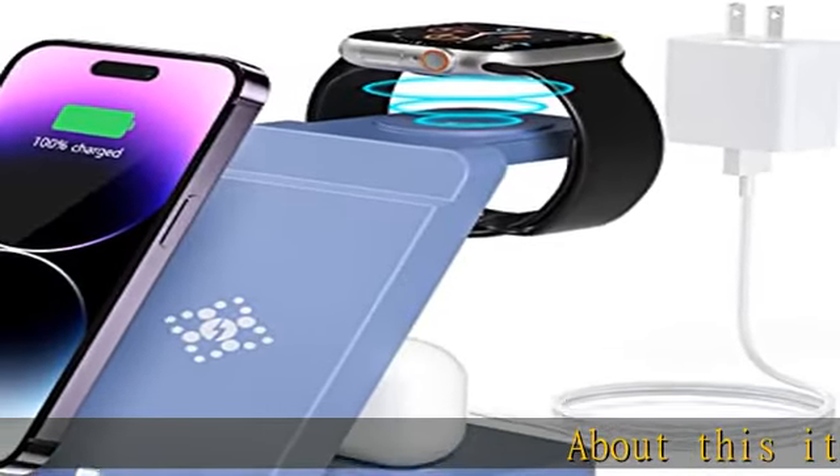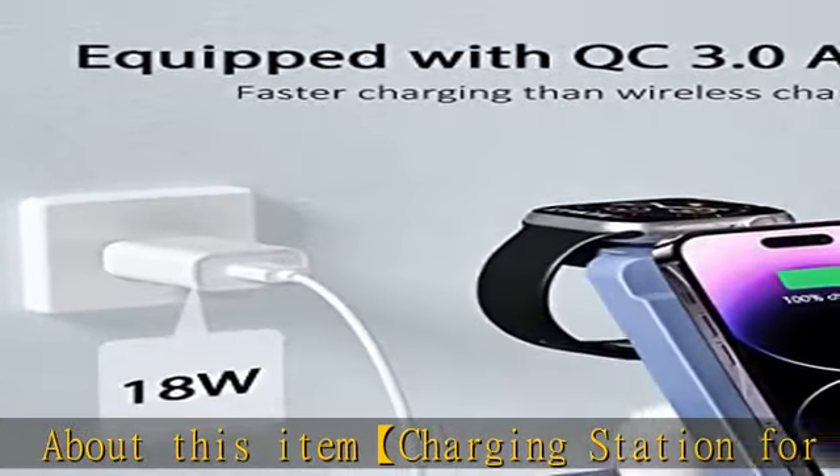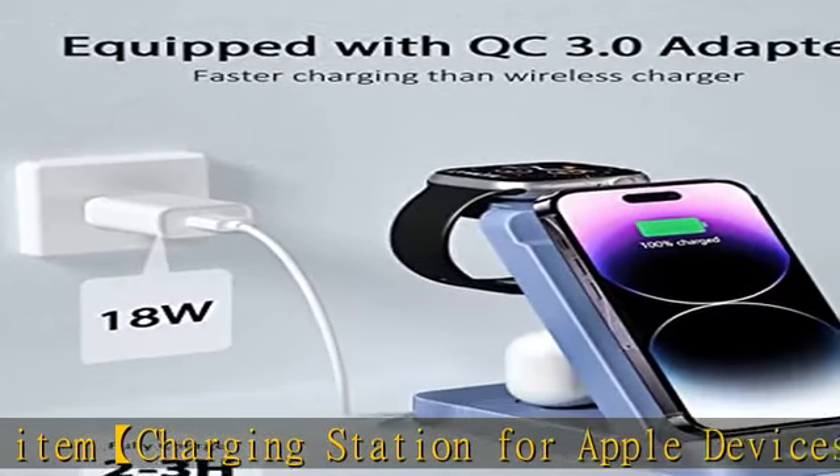About this item: charging station for Apple devices. This 3-in-1 wireless charger can charge three devices at one time — iPhone, iWatch, and AirPods — by connecting one cable.